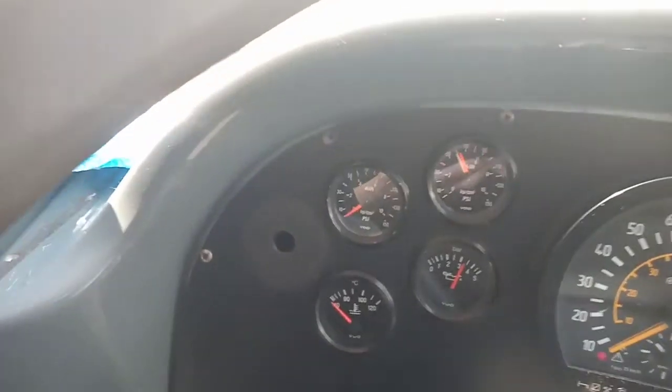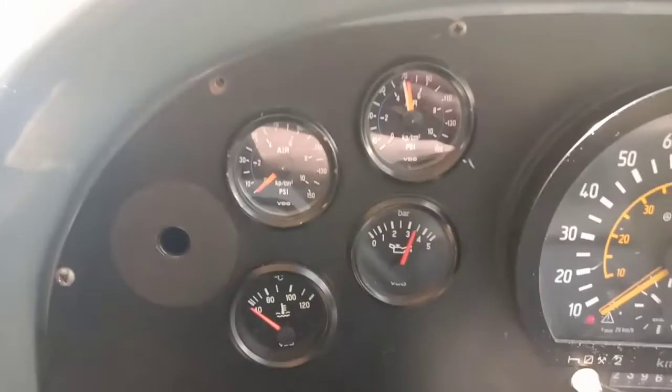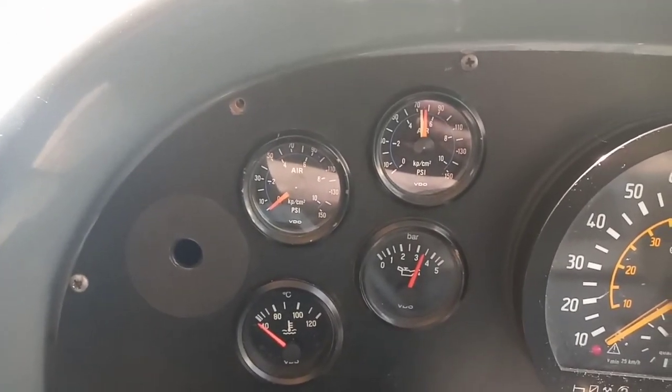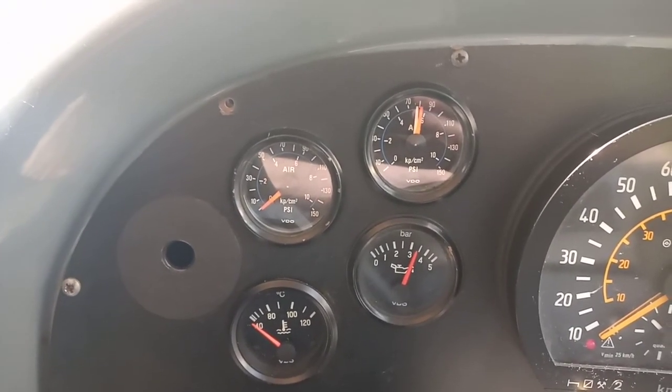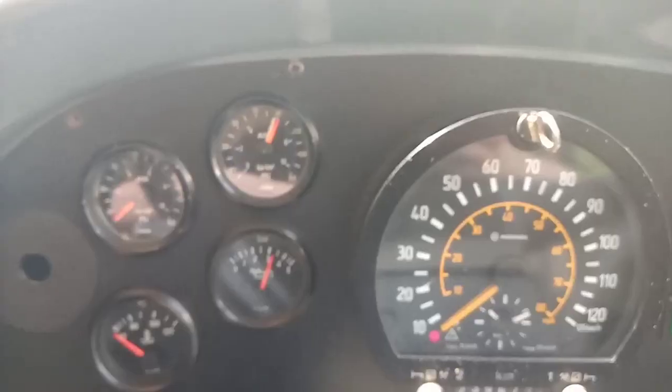There's a little air pressure going up now. That's where that is — air pressure. I left the back open because it's warm on the bus, that's the reason why.